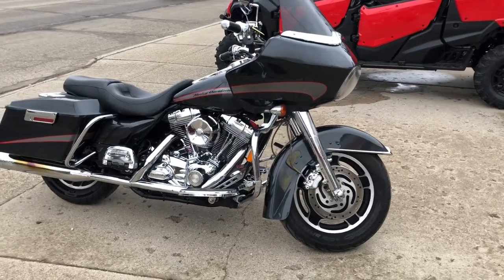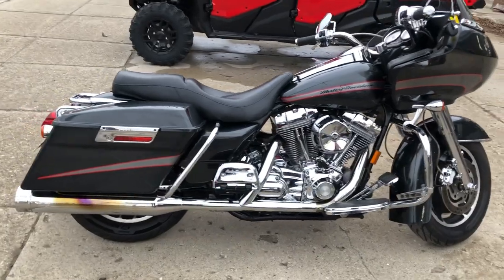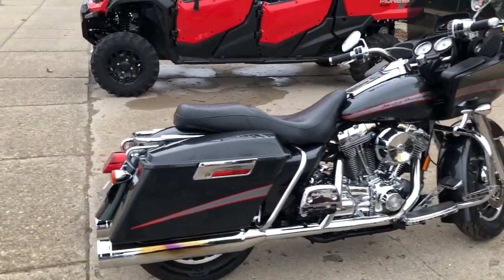Hey guys, we have a used Road Glide for sale with over $2,000 in extras. The gunmetal gray paint shines like new and the chrome shines bright.